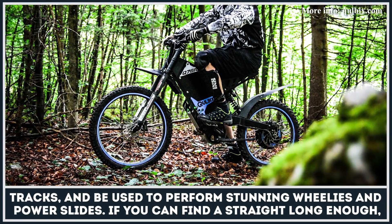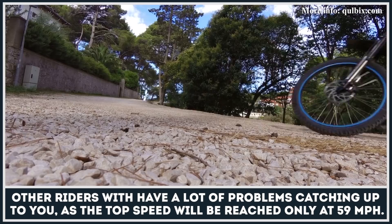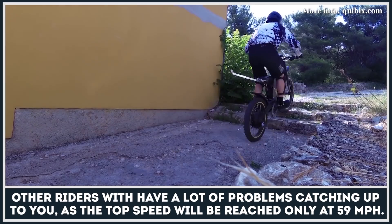If you can find a straight long enough, other riders will have a lot of problems catching up to you, as the top speed will be reached at only 59mph.